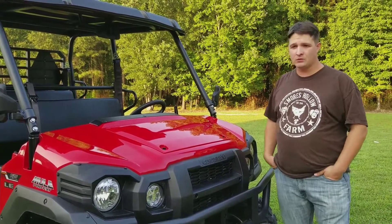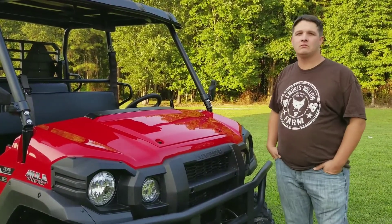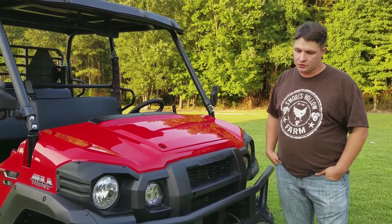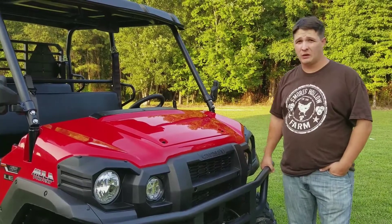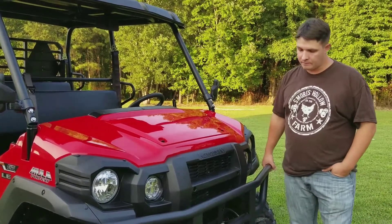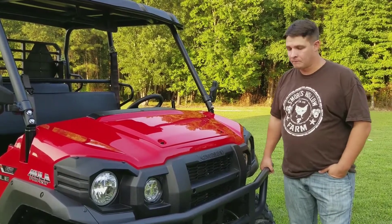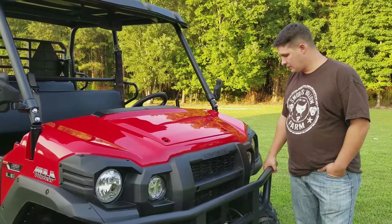We also looked at the Massimos — we liked those, they had a lot of features — but it's still kind of an unknown company and the dealer network is fairly small. We do have an authorized service center, but we weren't too sure about it. Another big selling feature of this Kawasaki was the three-year warranty — it's the only unit in the whole side-by-side market with a three-year warranty. We've had it for a month and don't even have 20 hours on it yet.